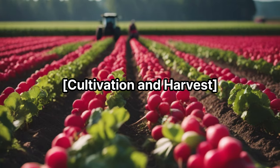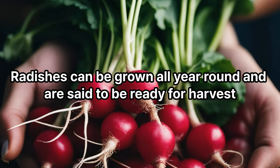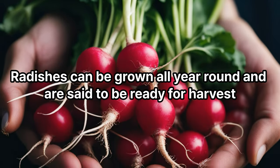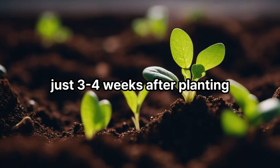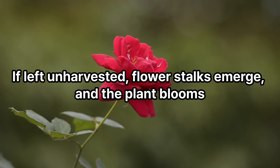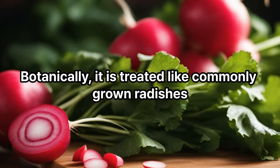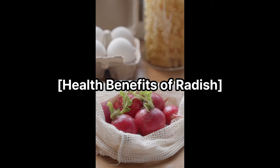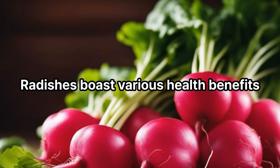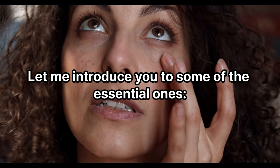Cultivation and harvest: radishes can be grown all year round and are ready for harvest just three to four weeks after planting. If left unharvested, flower stalks emerge and the plant blooms. Botanically, it is treated like commonly grown radishes.